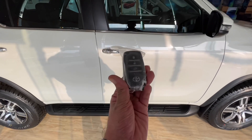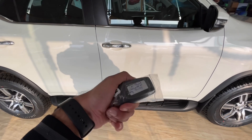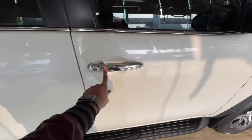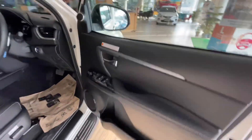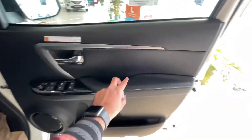First, let's see the key. The key has lock, unlock, and boot open functions. The key design is the same for both Legendre and standard variants. If you have the key, you can use the request sensor — the car will open automatically. On the door, there is a piano black door handle wrapped in leather.